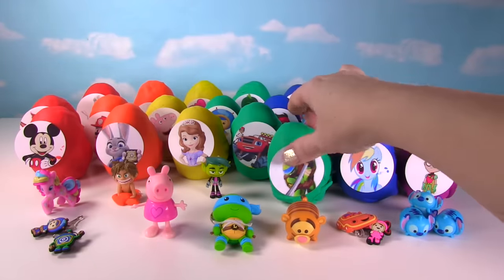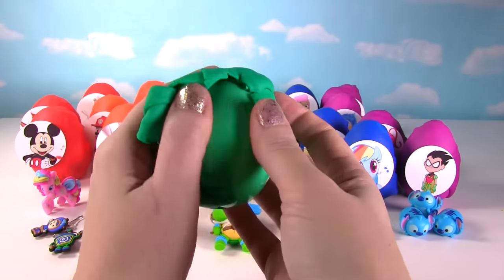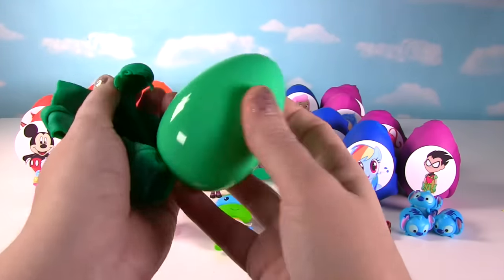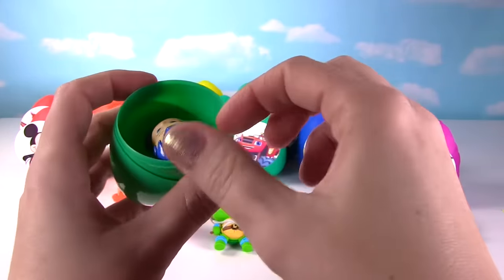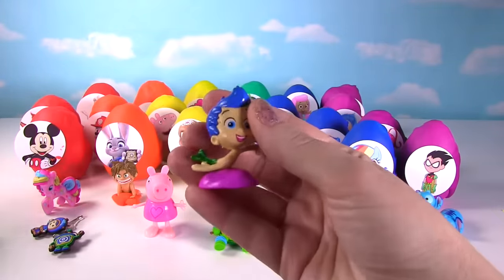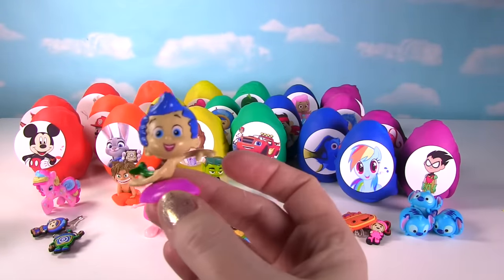Time for Leonardo! Well, we already found Leonardo in an egg. Let's see what's inside of this egg. Doesn't sound like a slime egg — phew! It's Gil from Bubble Guppies, swimming along!